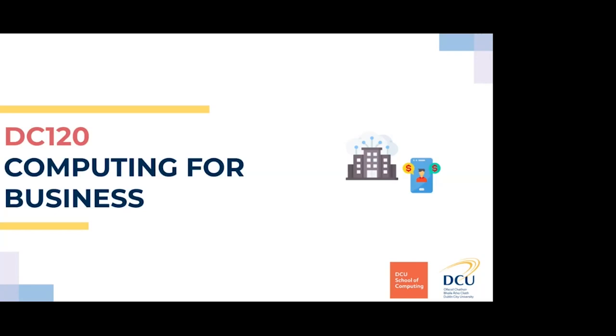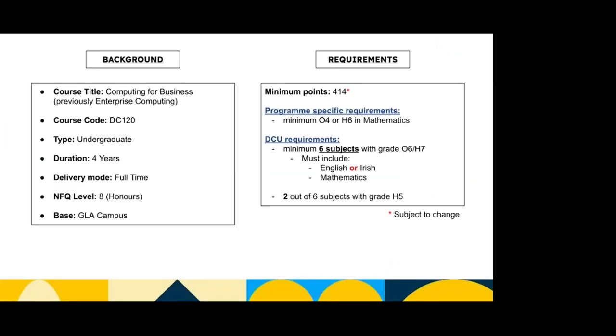Now we're going to talk about DC120, which is computing for business. It's pretty similar, with a similar background. The course code is DC120. It's a four-year, full-time degree, and you come out with a level 8 honours degree. It's based on the Glasnevin campus and the minimum points was 414, which is again subject to change once your Leaving Cert results come out. There's a minimum of an O4 or H6 in maths, and DCU's requirements are the same across every course: minimum of six subjects with a grade O6 or H7, including English or Irish and maths, with two out of the six at grade H5.